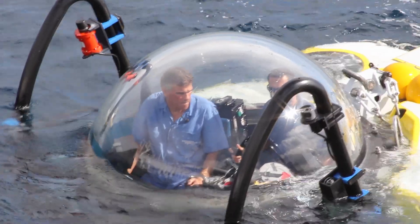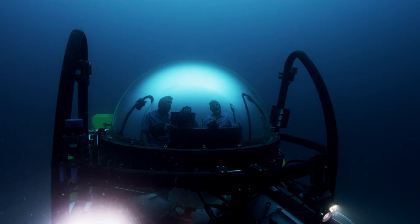What we're trying to do is bring awareness to the public about the plight of the ocean and the need to pay attention to it more.